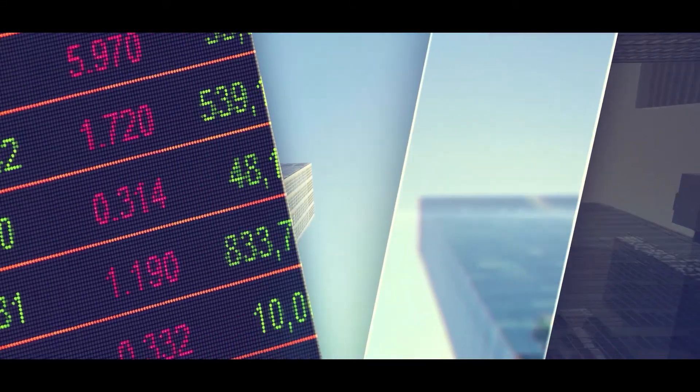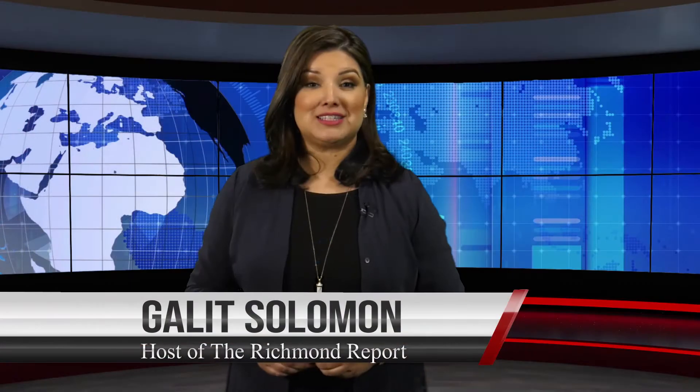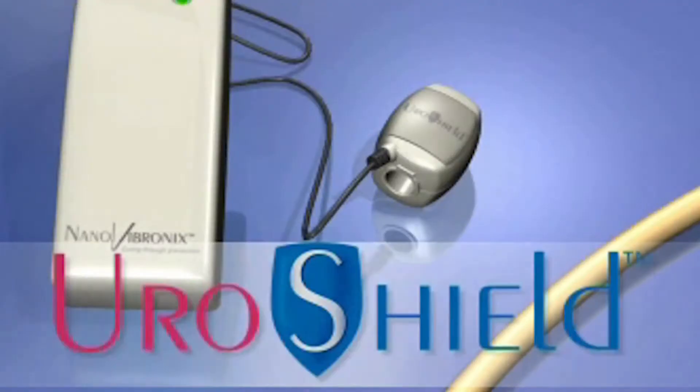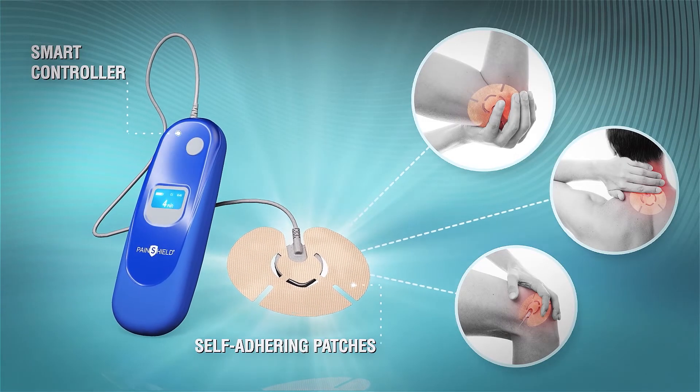This report brought to you by the Richmond Club, where investors and high-growth companies meet. I'm Galit Solomon for the Richmond Report. We sat down with Nano Vibronix CEO Brian Murphy to learn more.